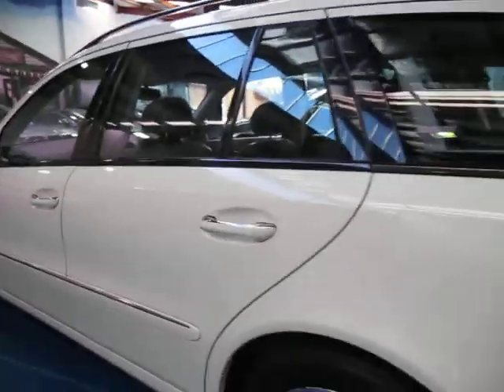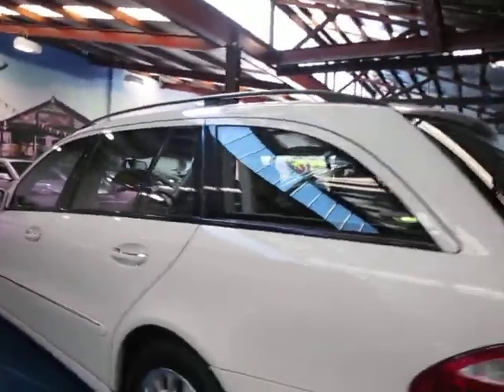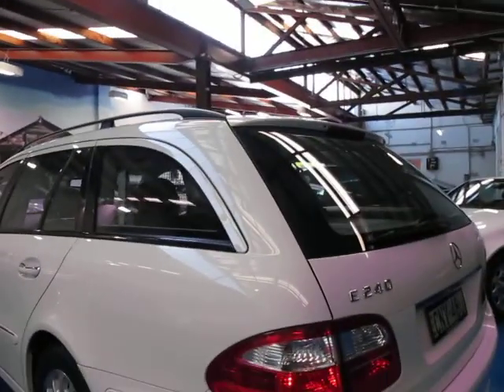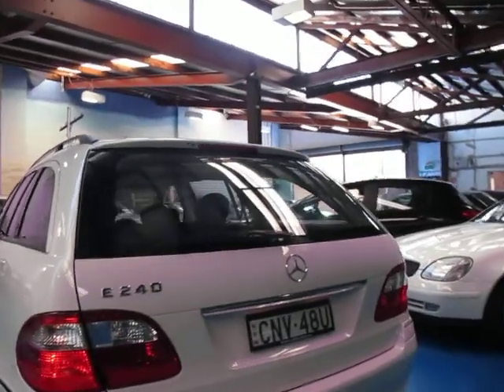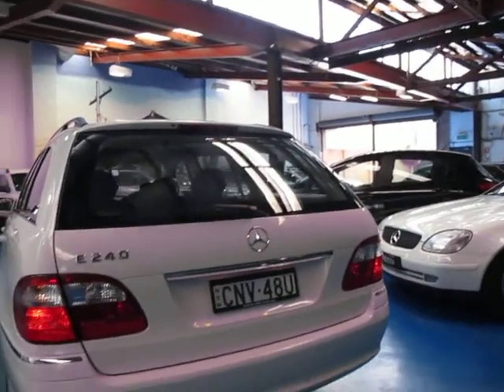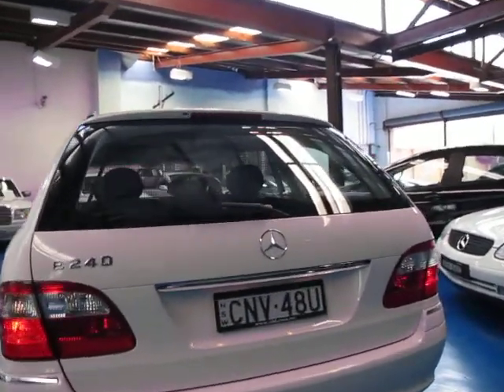It's got very good tyres on it, a very good service history, and I really like the fact it's white — I think it looks very good. All the wagons we've had so far always seem to be silver, so when this came along I was actually quite happy.